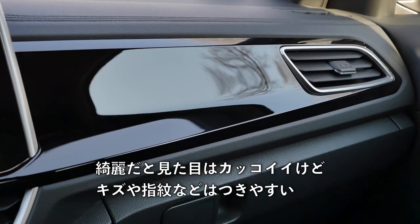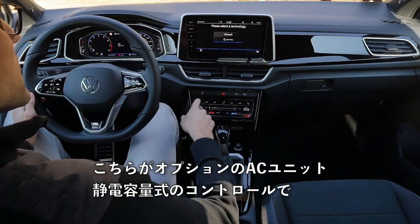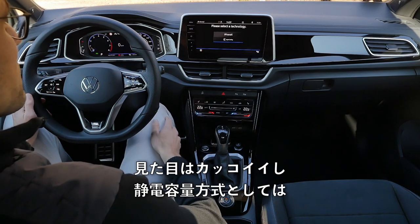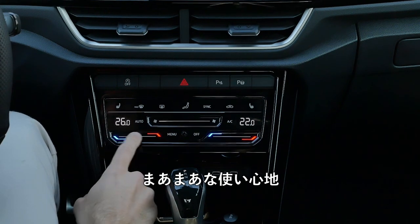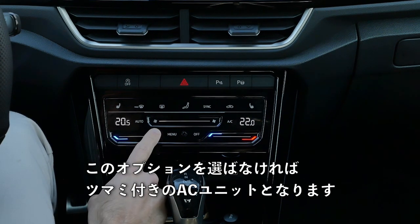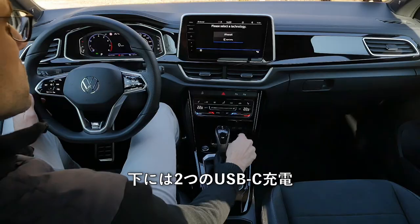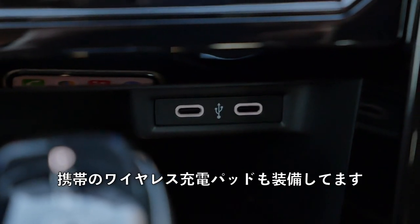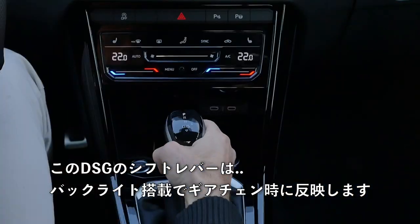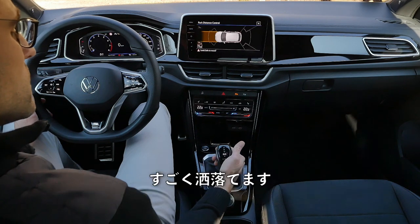There are also new screen updates. A lot of high-gloss black piano lacquer — when it's clean it looks cool, but fingerprints and scratches are an issue. The optional Climatronic features capacitive controls. For a capacitive solution it's quite okay, but you can also stick with the base climate unit which still has knobs to turn. In the lower part, two USB-C chargers and an inductive charging pad for your phone. The DSG shifting lever also has a backlit gear view, which looks quite fancy.